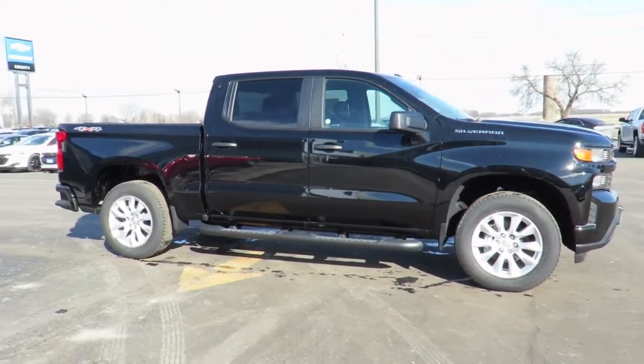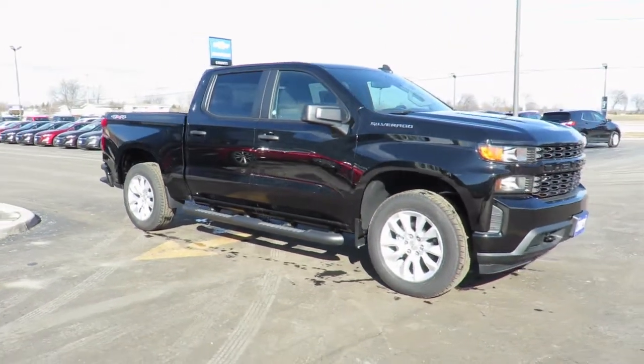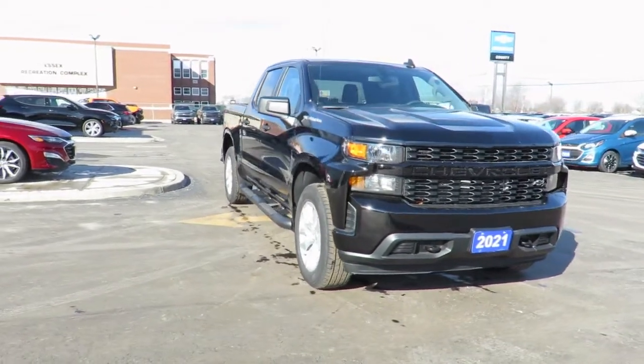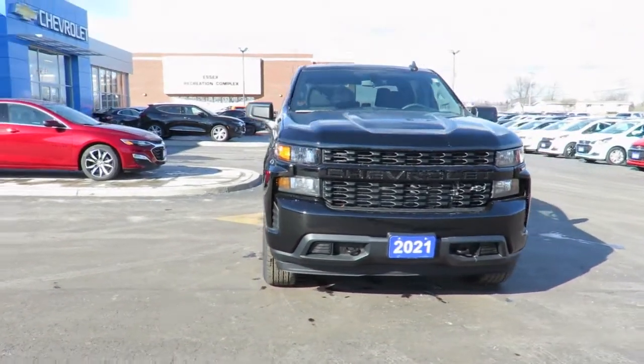In addition, all new vehicles are backed by the GM 3-year 60,000-kilometer New Vehicle Limited Warranty and a 5-year 100,000-kilometer powertrain component limited warranty with roadside assistance.